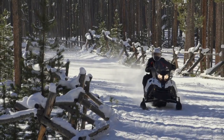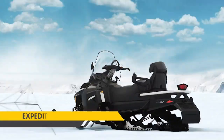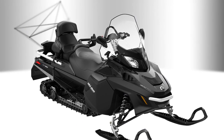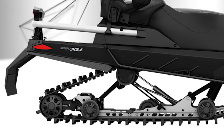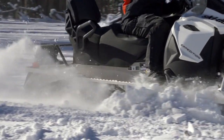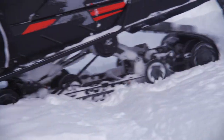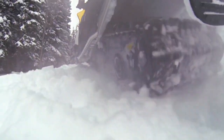The entry-level Expedition is the Expedition Sport. The heart of the Expedition lineup is the Expedition LE. It has a large 20x154-inch track for outstanding flotation in deep snow and traction. Capability and comfort comes from an SC5U rear suspension with an articulating rear rail that enables the Expedition to reverse in deep snow or to more easily back over obstacles.